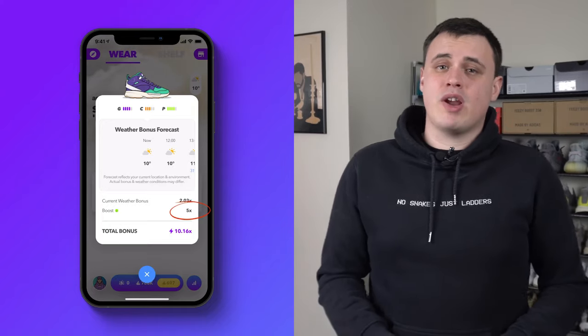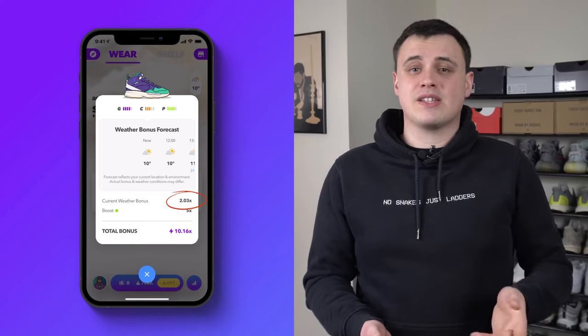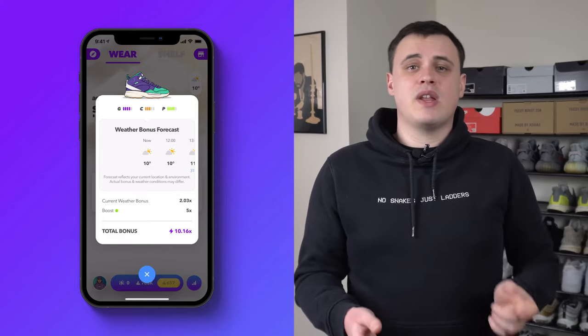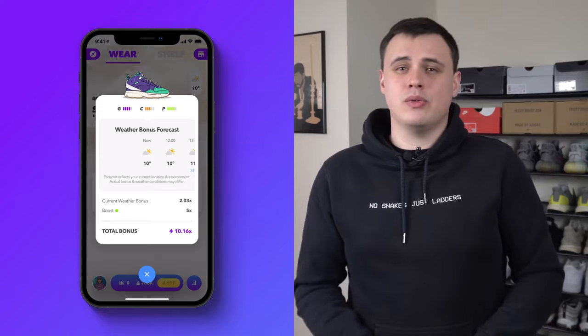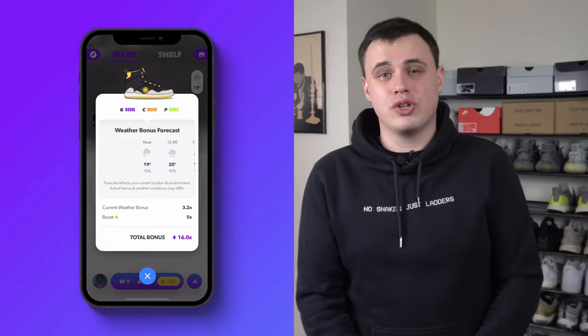Boost is now five times the earn rate, whereas before it was ten times. The weather bonus is the new variable that gets multiplied by your boost, and this new weather variable can make or break you. Your weather boost can vary from minus 1.2 times to 3.2 times in the positive, depending on your GCP rating. So make sure you're using the best shoes with the best boost rating available to you — you really have to strategize what you wear now. Your old best shoes are only your best in their optimal weather conditions.